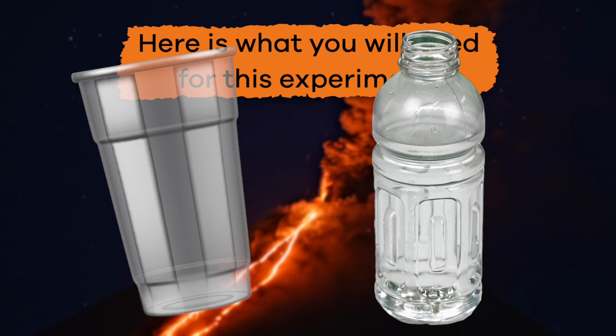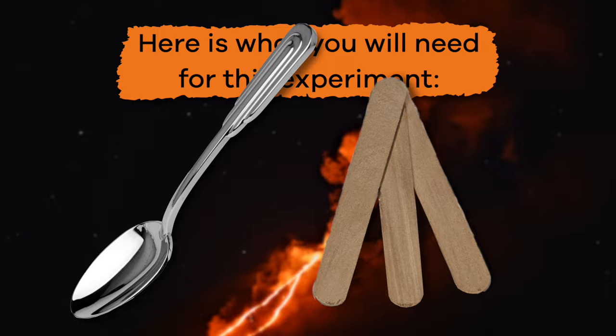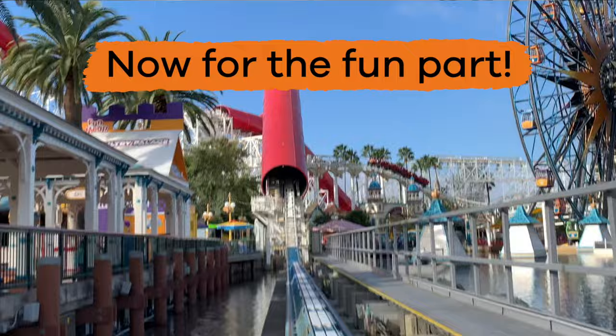Here is what you will need for this experiment: a plastic cup or empty plastic water bottle, dirt, sand or rocks, water, baking soda, white vinegar, dish soap, and something to stir with like a spoon or a stick. Some washable paint if you want to jazz it up a bit. Don't forget your measuring spoons — you will need a teaspoon and a tablespoon.